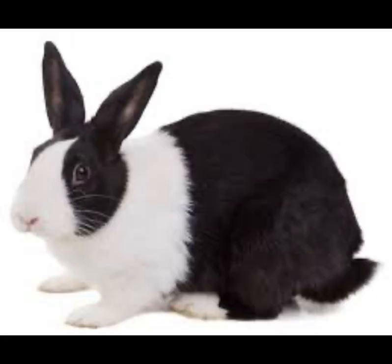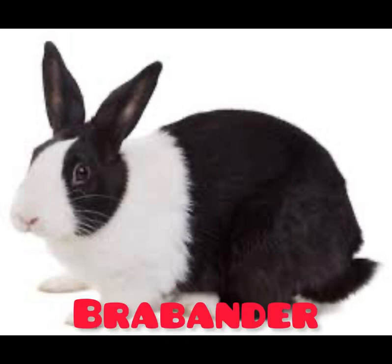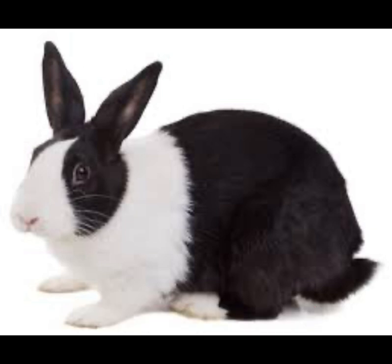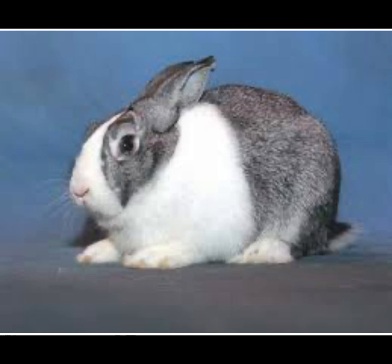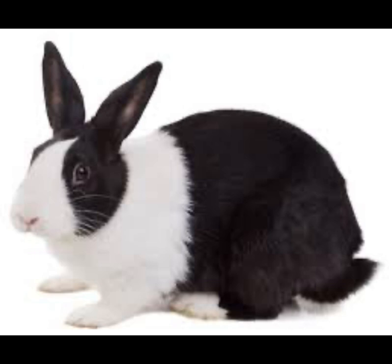The last rabbit breed on our list is the Dutch rabbit, also known as the Holanda or Brabanda rabbit. It is easily identifiable by its color pattern, divided at the middle of the body and head with a stripe of white mixed with either black, brown, or gray. The Dutch rabbit weighs an average of 1.8 to 2.5 kg and is known for its good parenting skills and very high disease resistance — it is hardly ever sick, and even if it does get sick, it hardly dies from the disease.